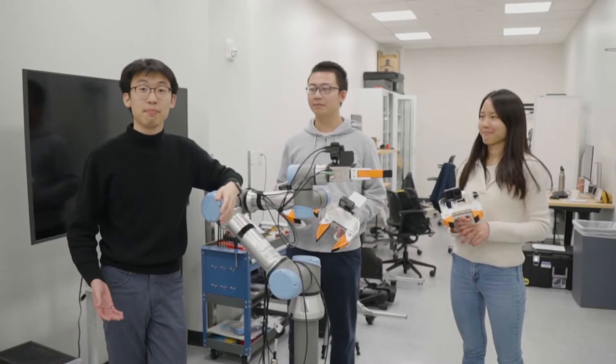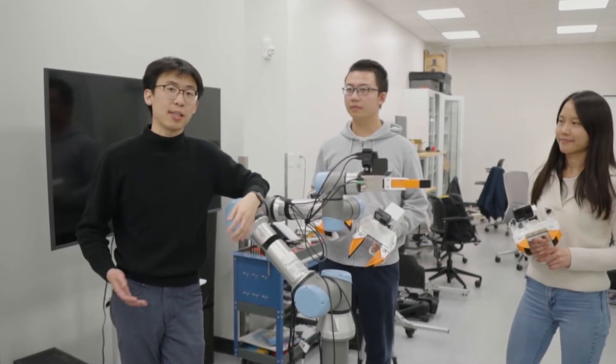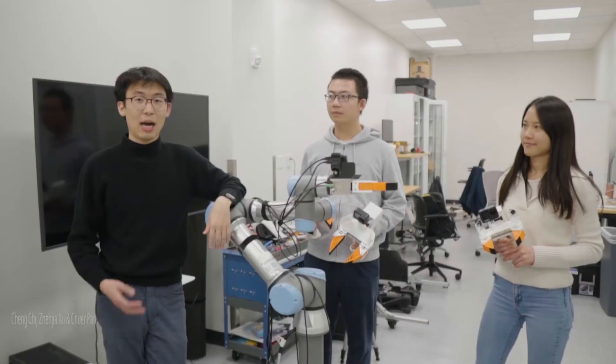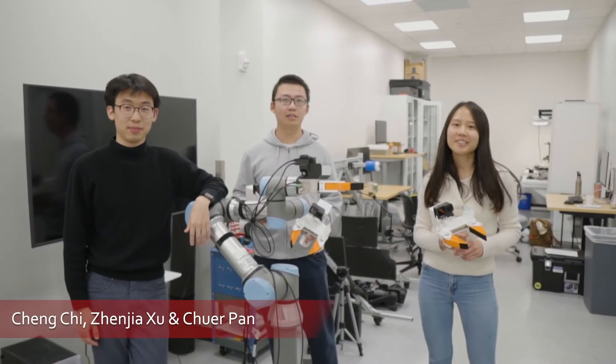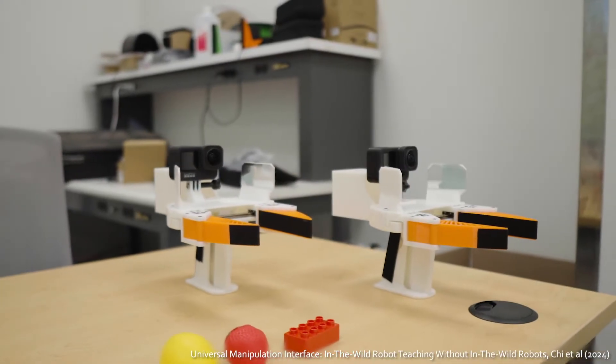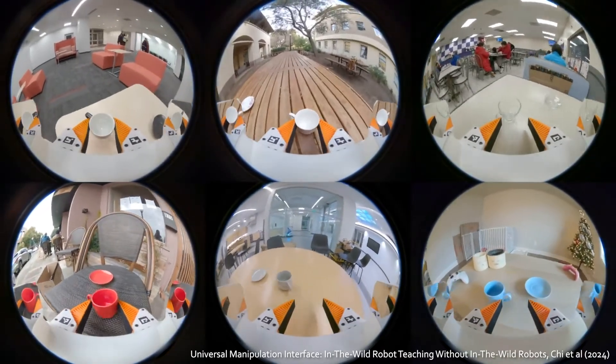Human demonstration is the most intuitive way to teach robots. However, collecting manipulation data that can actually lead to deployable policy has been traditionally difficult. I'm Chaud, I'm Dunjia, I'm Chua. We develop Universal Manipulation Interface, a low-cost portable device that allows large-scale in-the-world demonstration data collection.